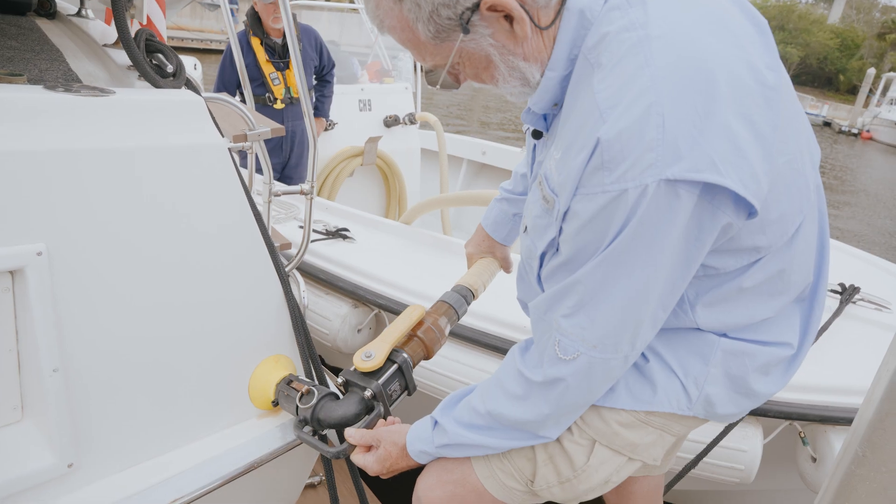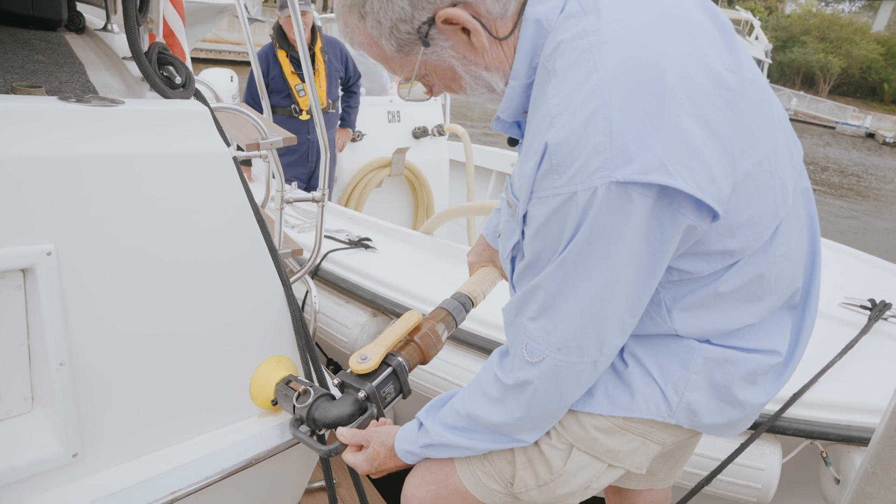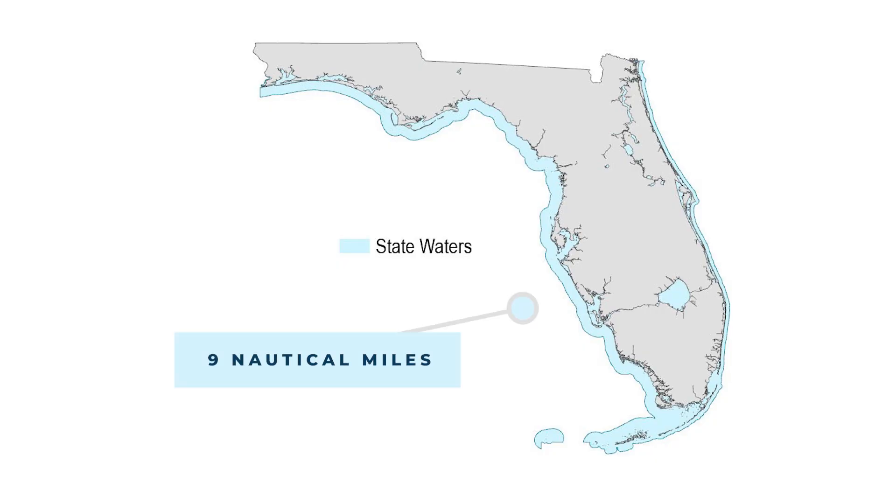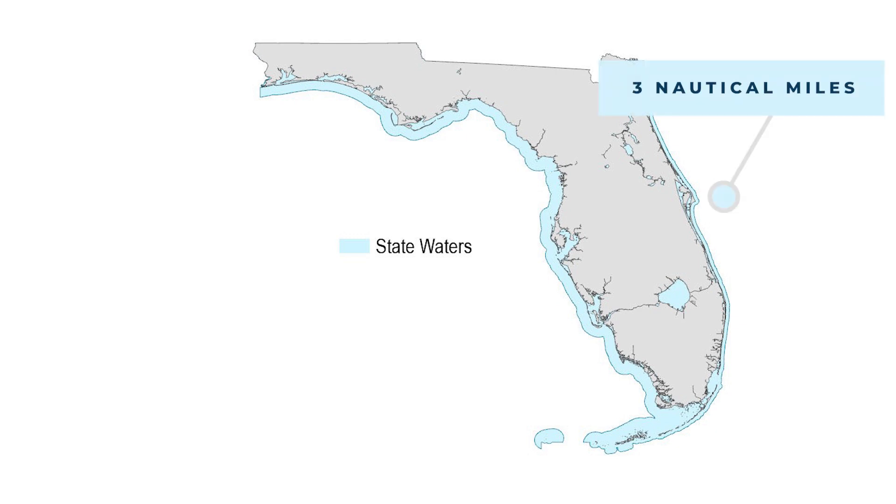Untreated waste can be discharged legally overboard when outside state waters — nine nautical miles on the gulf side and three nautical miles on the Atlantic side.